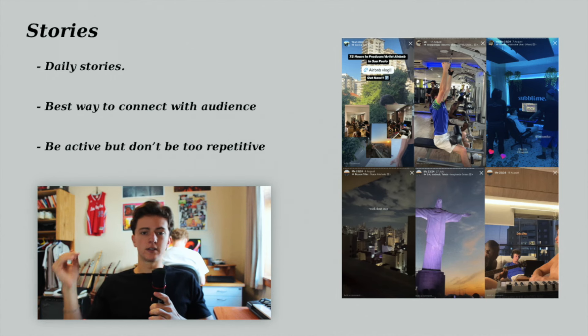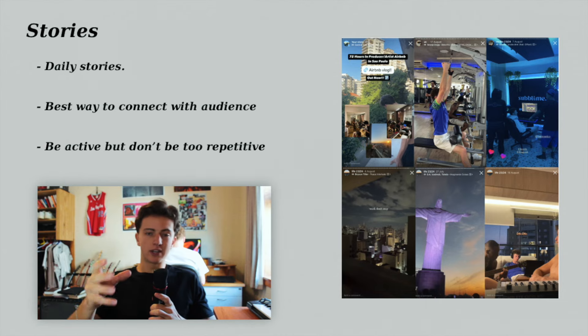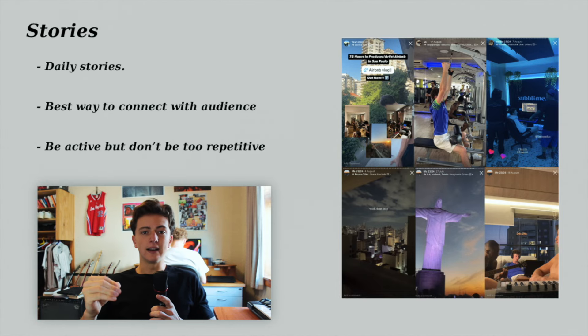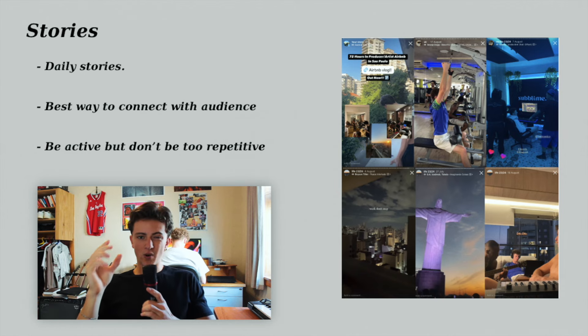Stories are the most important and powerful way to use your Instagram. Post daily stories — you working, going to the gym, out meeting people, a new YouTube video, whatever — as long as it's related to you, your music, and you hustling, people will relate. Be super active daily if you can, but try not to be repetitive. Keep things fresh — occasionally switch it up, ask a question, or just drop some thoughts. Make it worthwhile for people going to your story, and do it all the time.